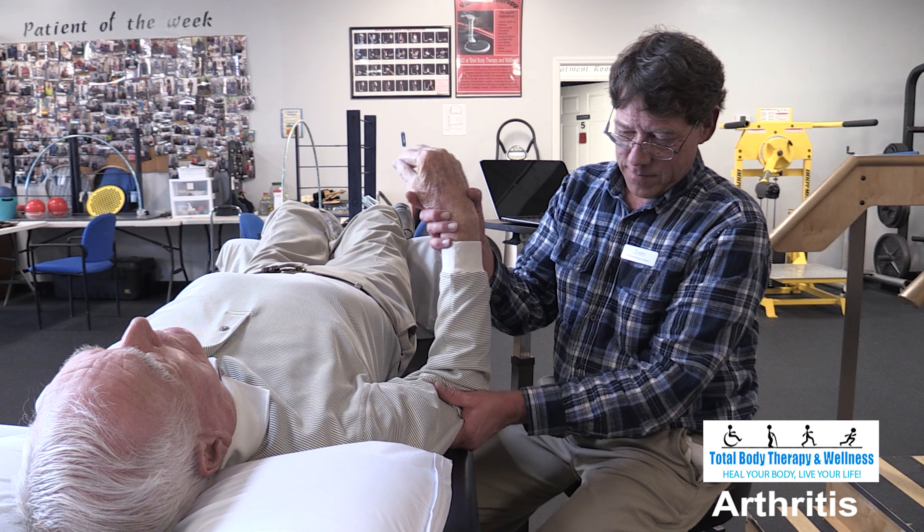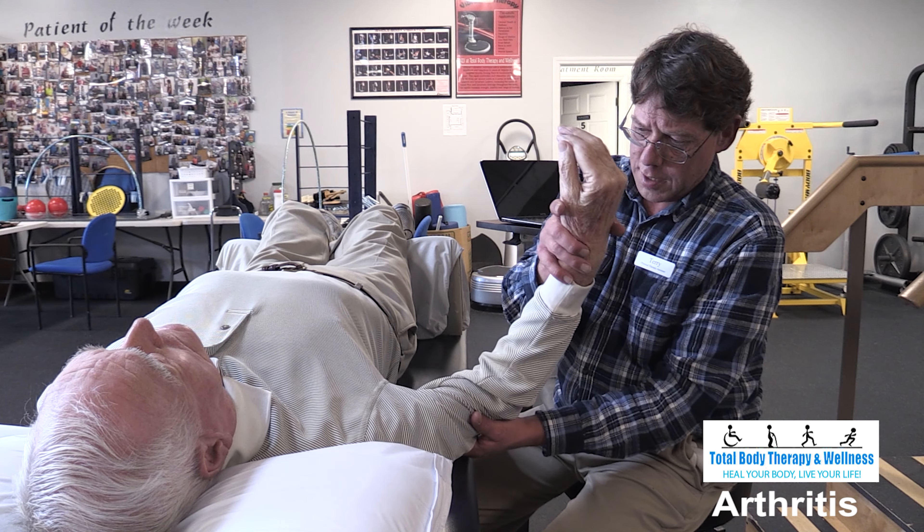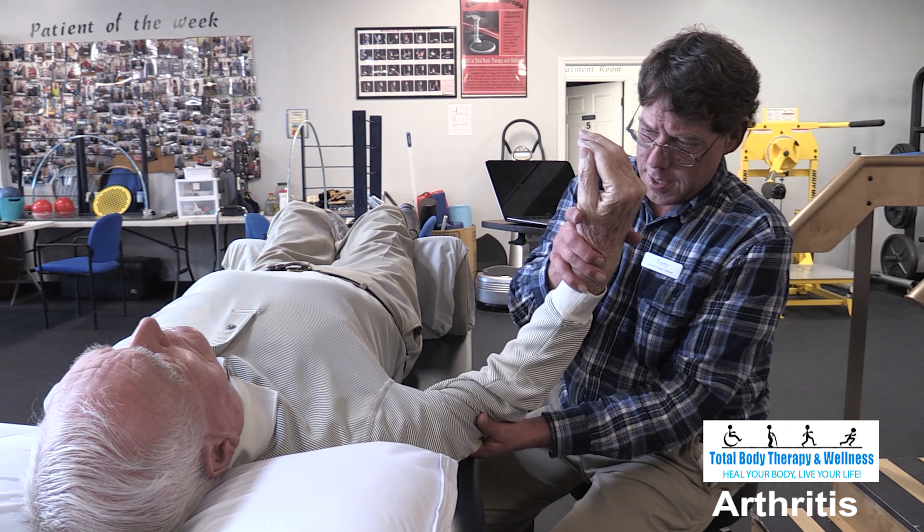Most of us have arthritis or will have arthritis at some point. Arthritis is swelling and tenderness in a joint that causes pain and stiffness. Osteoarthritis is wear and tear of a joint, and rheumatoid arthritis is where the immune system attacks the lining of the joint.